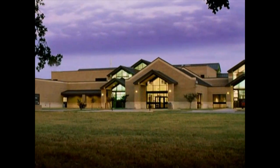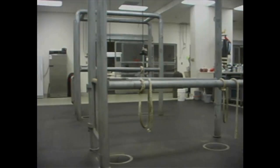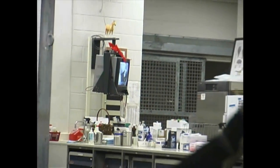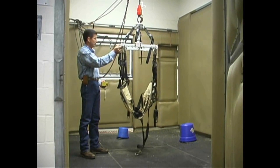Much like the small animal clinic, the large animal clinic has its own unique intensive care unit reserved for those equine patients that are critically ill and require specialized attention. The large animal intensive care unit is composed of seven stalls, including one with an electrical hoist used to lift down horses.